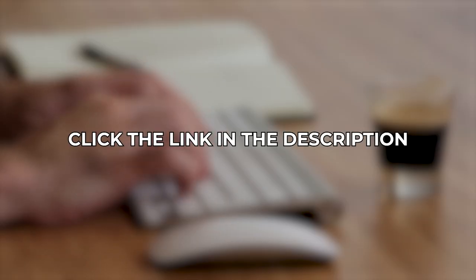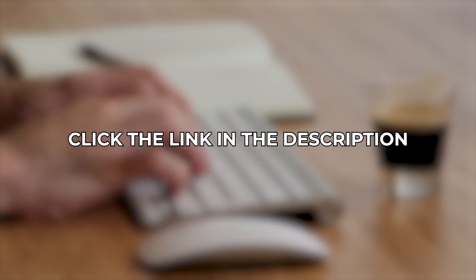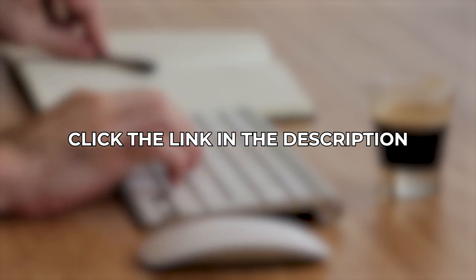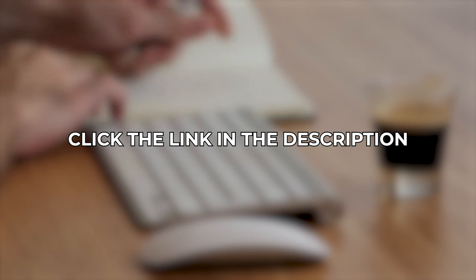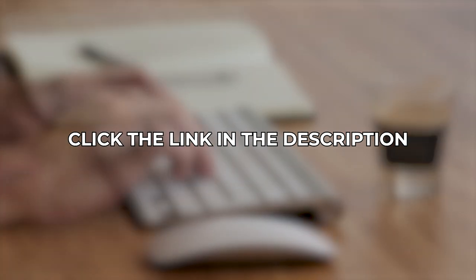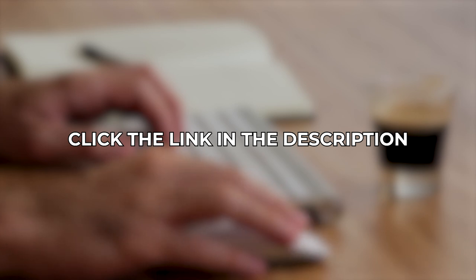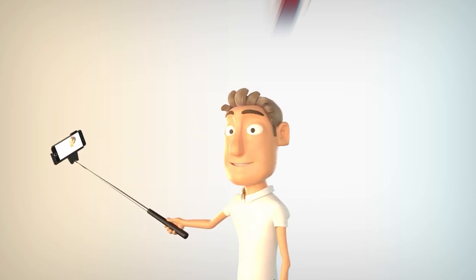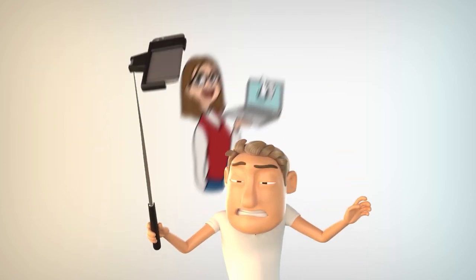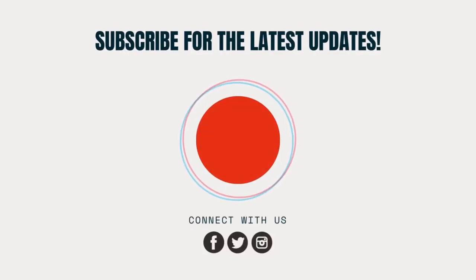If you want to learn more about these amazing computer accessories, you can get more information about the products we just showed you and the current prices by clicking on the links in the description below. Check them out so you can decide which ergonomic mouse will give you the comfort you need after long hours of working or gaming. If you enjoyed today's video, consider subscribing to Review Nerds and hitting that notification bell. Please like this video, leave a comment down below, and we'll see you in the next video.